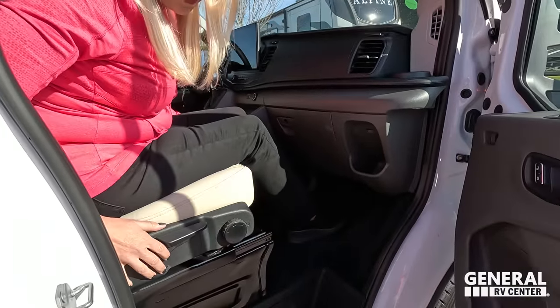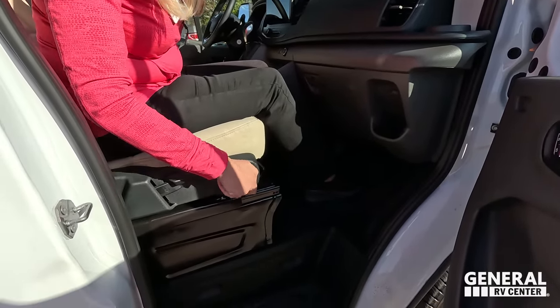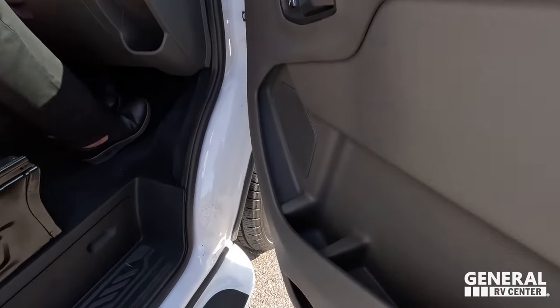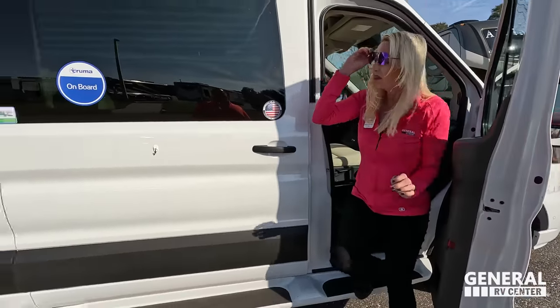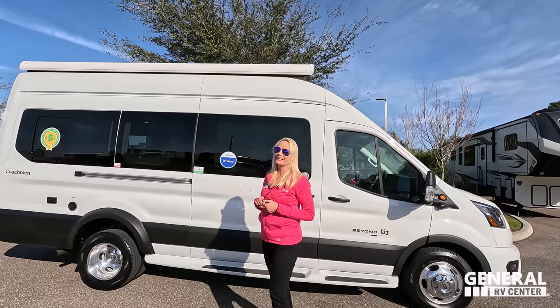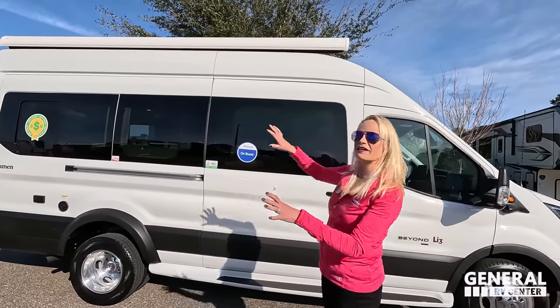The seats are not power, so there are some issues getting them adjusted, but once you get them set it's fine. There are power windows and power locks. Coming down the side, you can see the beautiful white exterior with a matching awning — it just blends in. We've done a couple recently that had different color awnings, so this is nice. Look at all the windows down the side — they're new and a lot bigger than last year.